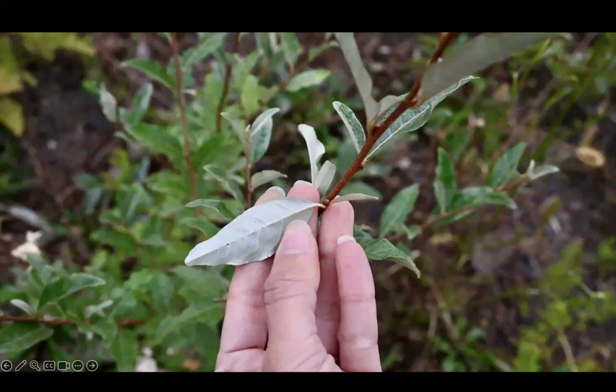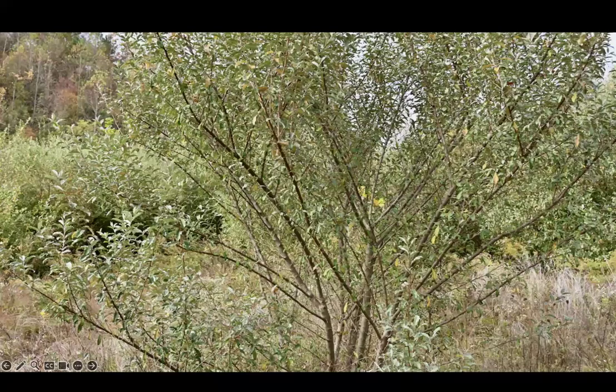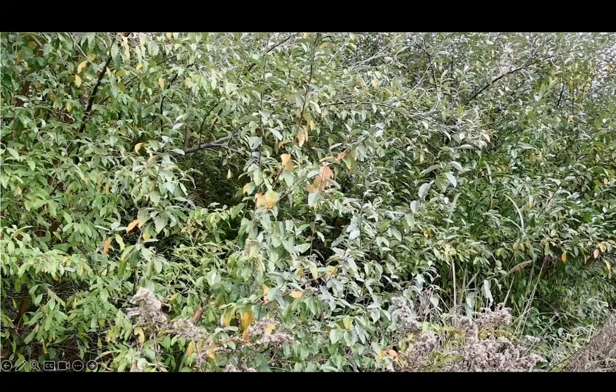Autumn olive is easy to pick out because its leaves have a shiny, silver color on their undersides, like you can see in this picture. It's a multi-stemmed, dense shrub that grows thickly and can form a dense thicket layer that excludes other species in a range of medium to high light settings.